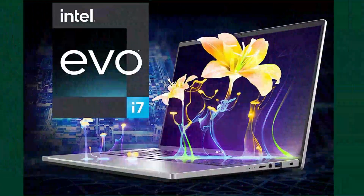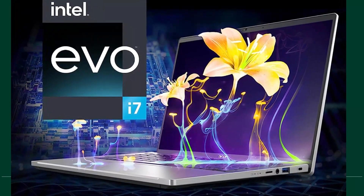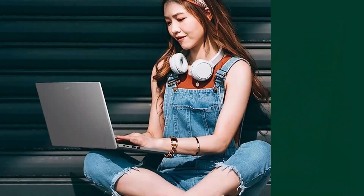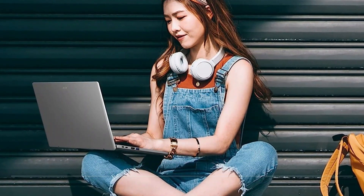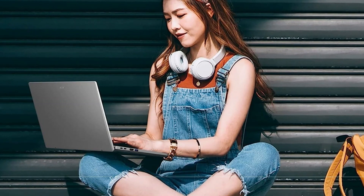Under the hood, the Acer Swift Go 14 is powered by the Intel Core i7-1355U processor. This high-performance CPU ensures smooth multitasking and responsive performance, allowing you to breeze through your daily tasks without any lag or slowdown.